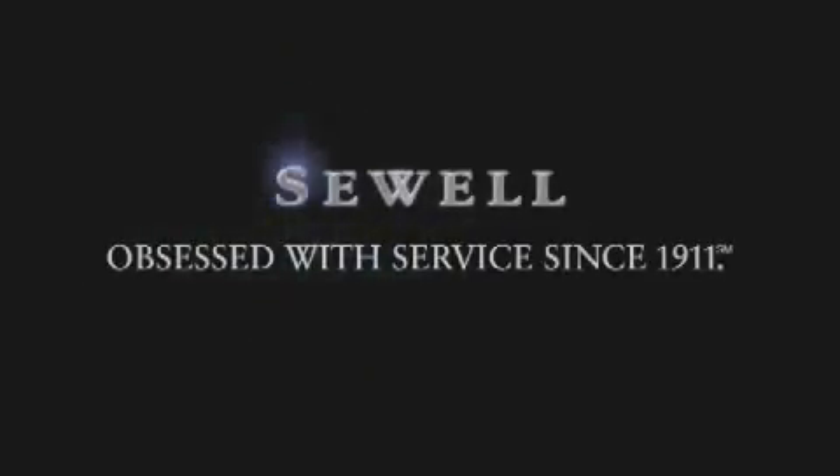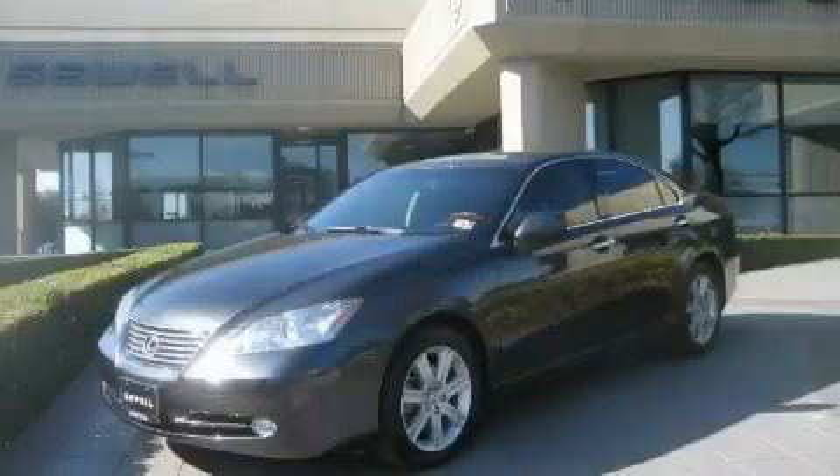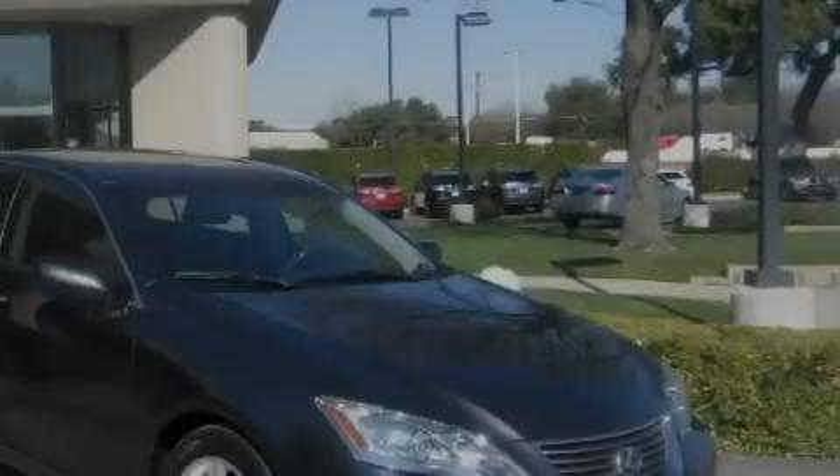Sewell, obsessed with service since 1911. This is a certified pre-owned 2008 Lexus ES350, with great fit and finish. The quiet six-cylinder engine, connected to an automatic transmission, produces crisp acceleration.